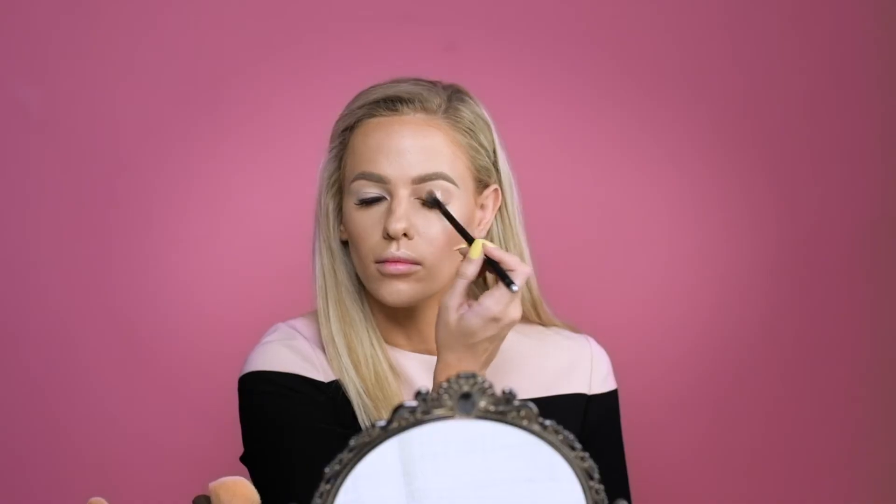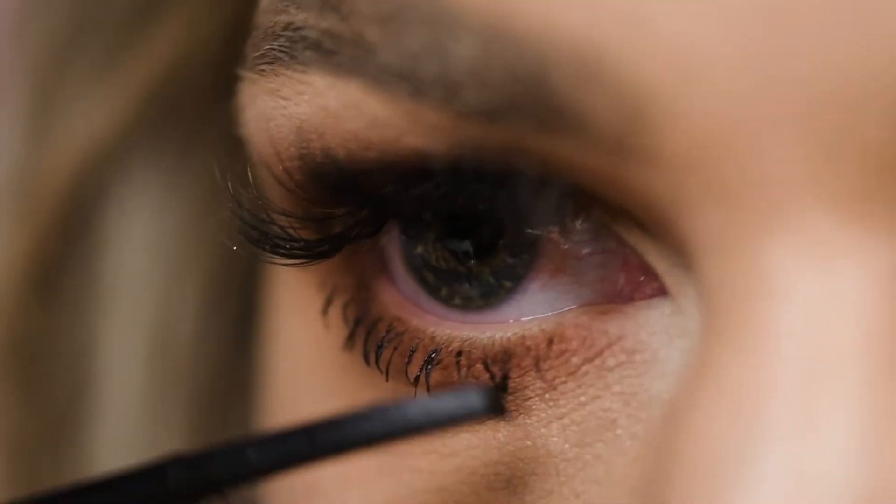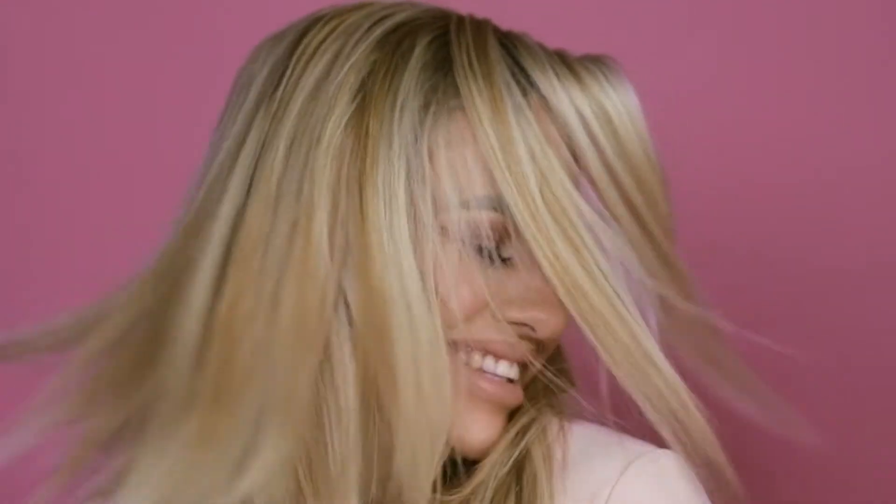A spring makeup trend that you can definitely expect to see is the monochromatic makeup look, where you match up your lips, your blush, and your eyeshadow. Glitter is also huge right now.